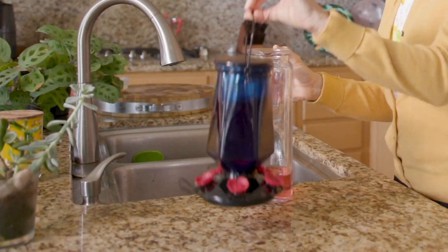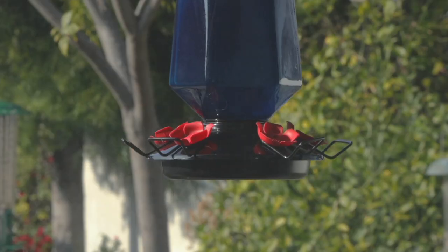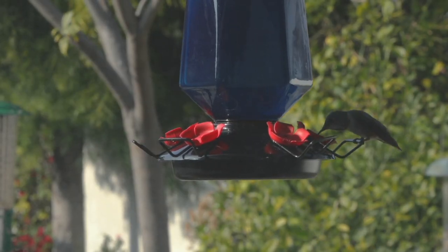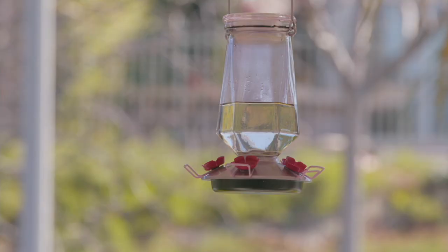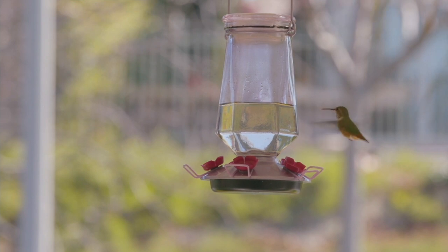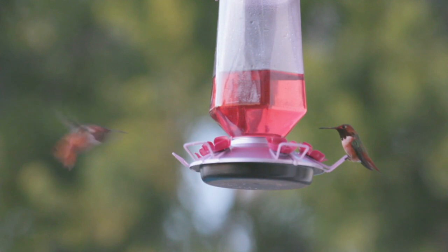I've been so excited to present this. It's brand new — the first time we're offering a hummingbird feeder that hangs, which is beautiful, and a handheld hummingbird feeder along with it. Sean Pickford is here live with us today to tell you all about it. This is from a company called Perky Pet, and you're getting the hanging feeder and the handheld feeder.